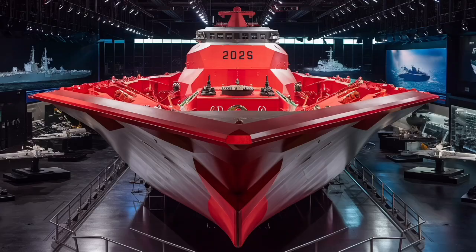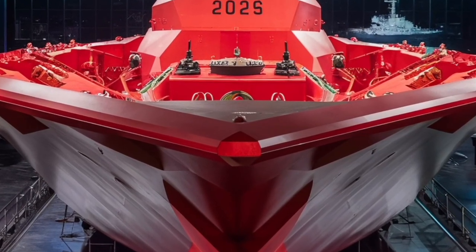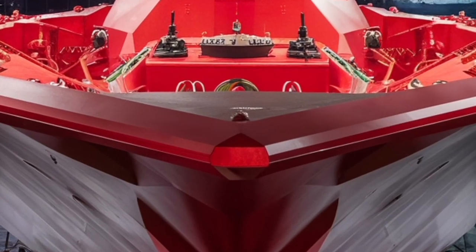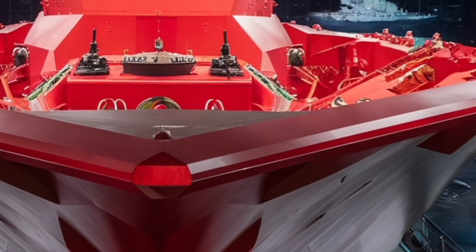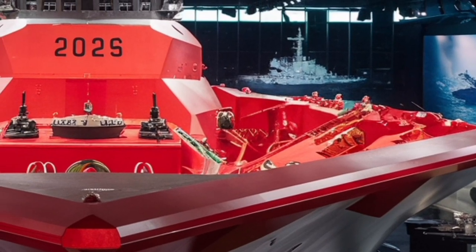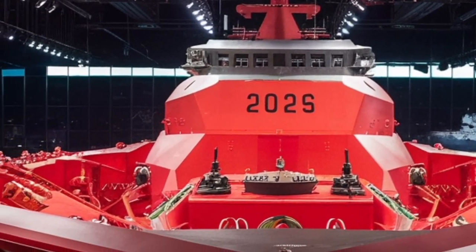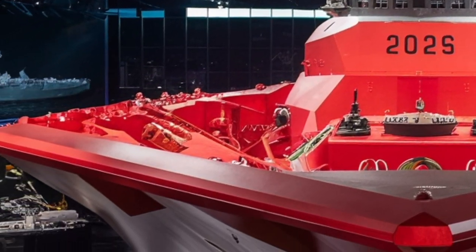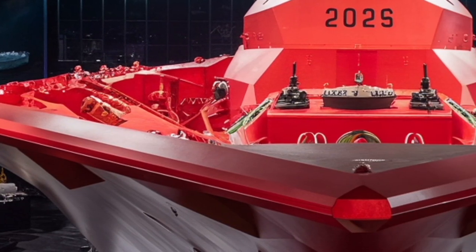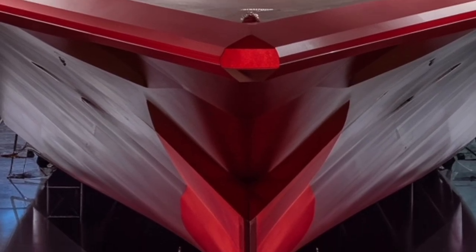The ship's missile systems are another major highlight. The Zumwalt features 80 advanced vertical launch cells distributed along the hull edges, instead of clustered in a single location like on previous destroyers. This placement improves survivability — if one section is hit, the rest can still function. These cells can launch a wide range of missiles, including Tomahawk cruise missiles for land attack, SM-2 and SM-6 missiles for air defense, and ASROC anti-submarine rockets. This mix gives the Zumwalt an incredible level of flexibility, allowing it to adapt quickly to various threats.